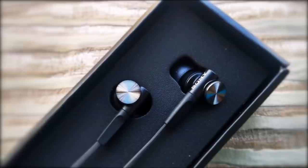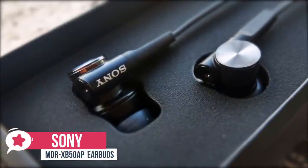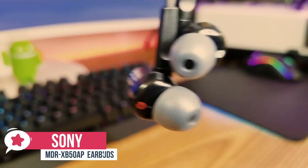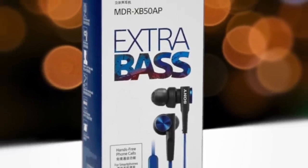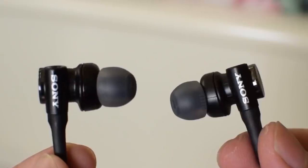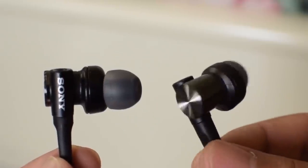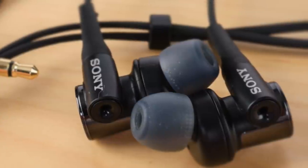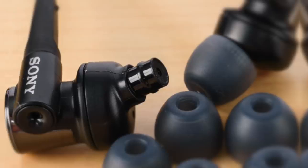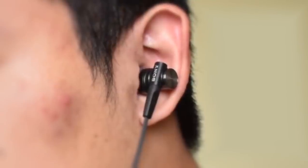At number two is the Sony MDR-XB50AP Extra Bass Earbuds. The Sony MDR-XB50AP may not be what comes to mind when you first think about a gaming headset, but their features are more than suitable for games and they come at an affordable price. The design is very typical for Sony — combining metal design with stylish plastic accents to create something both durable and good-looking. Comfort is provided by hybrid silicone earbuds in four different sizes.